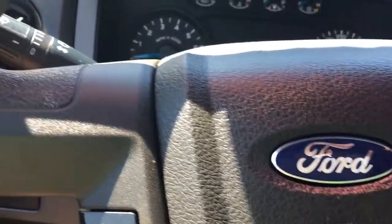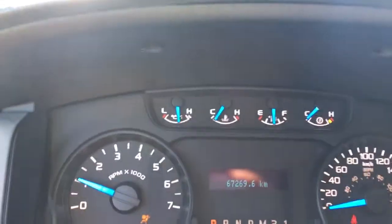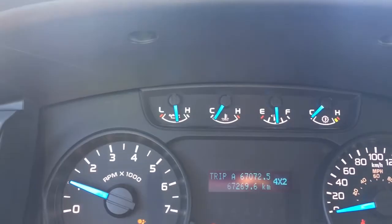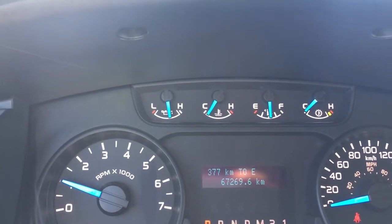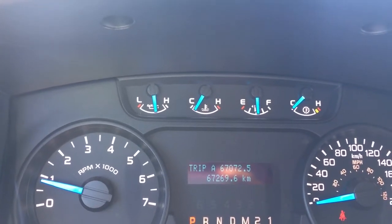When we start the vehicle, we're going to see any important messages appear on the dash, and we can also use the menu to toggle through. So there's trip B, kilometers to empty, average, timer, and come back around to trip A.